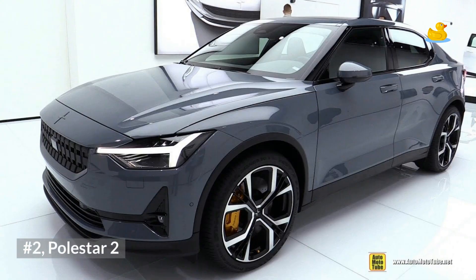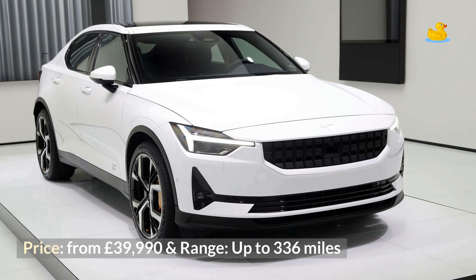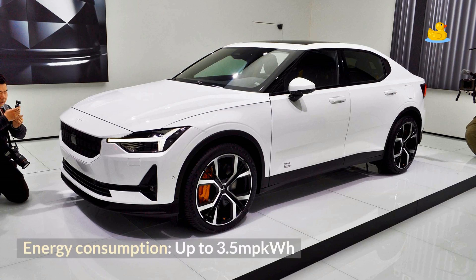Number 2: Polestar 2. Price from £39,990, range up to 336 miles, and energy consumption up to 3.5 miles per kWh.